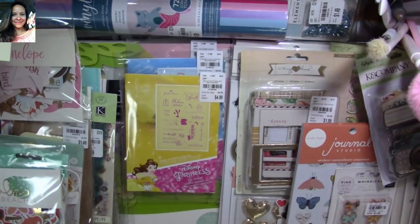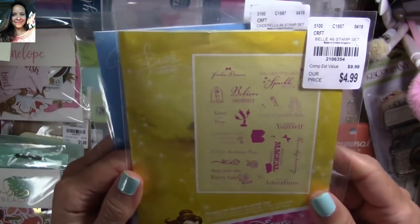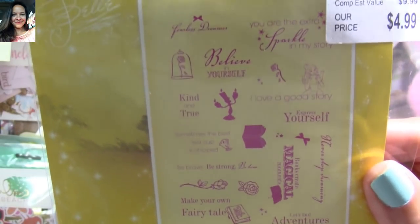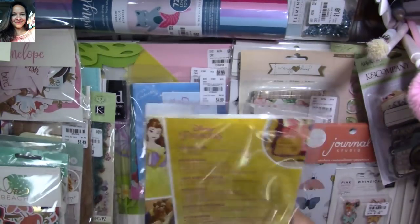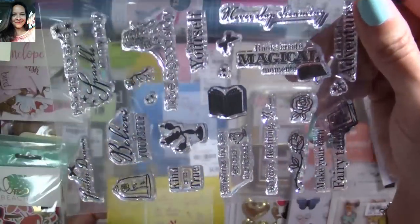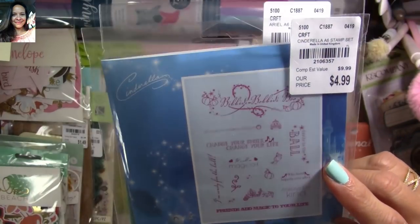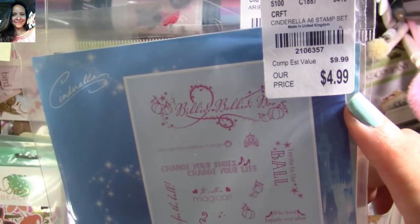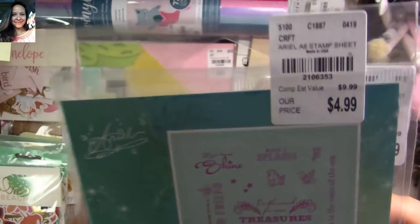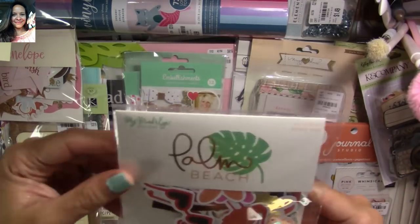Look at what I also found — stamp sets from Disney! This is from Beauty and the Beast. You can see the SKU number and everything that's in the stamp set. I'm going to open it so you can see what you get. This one is from Cinderella — oh so adorable, $4.99, there's the SKU number. And then this is from Ariel — super cute.